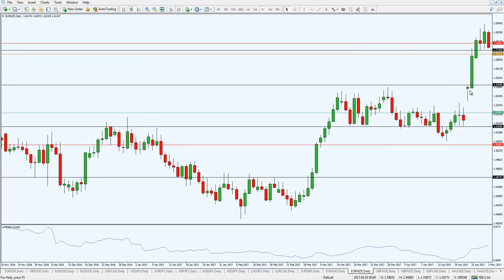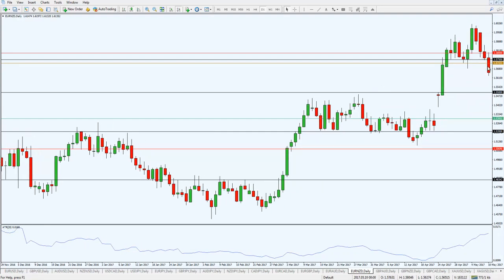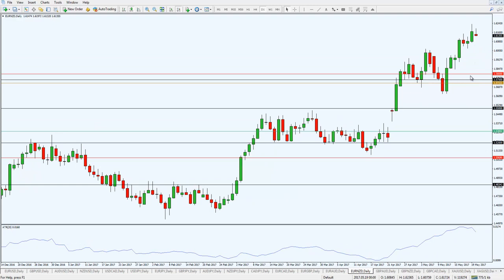After that, the market gapped up — this was due to eurozone news, the French election. Macron won the first round and the market basically went up higher. This was the retracement and then it continued trading higher. Some of you may be wondering how I'm trailing my stop loss, so let me share that.